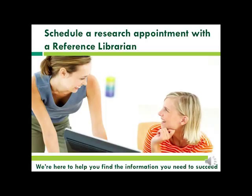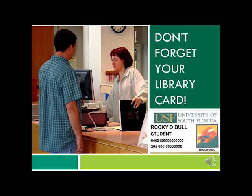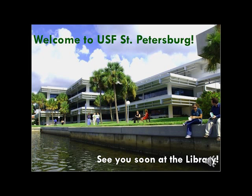Still having problems? Schedule a research appointment with a librarian. We're here to help you find the information and sources you need to succeed. Want a book or article we don't have? Try Interlibrary Loan and have books and articles from other campuses and libraries throughout the United States delivered electronically or to the library for pickup. When you're ready to check out books, laptops, or study room keys, just go to our service desk. Remember, your student ID is also your library card. Welcome to USF Saint Petersburg — we look forward to seeing you in the library.